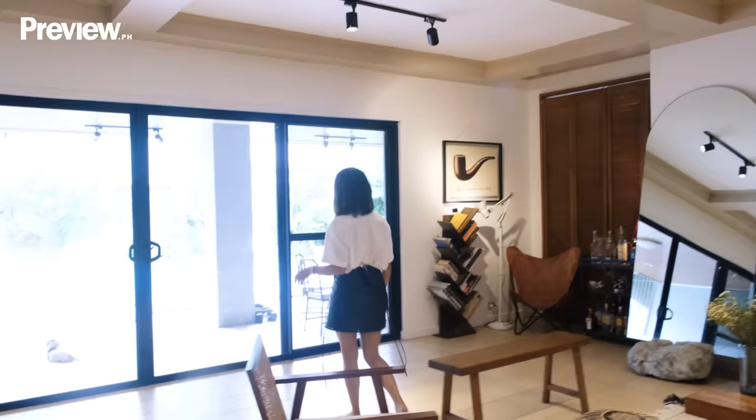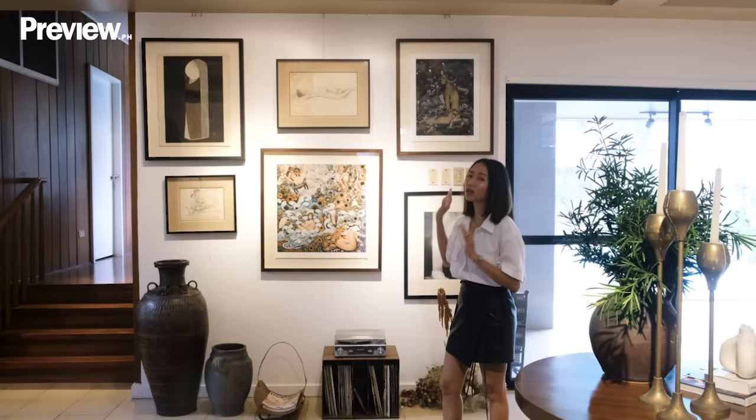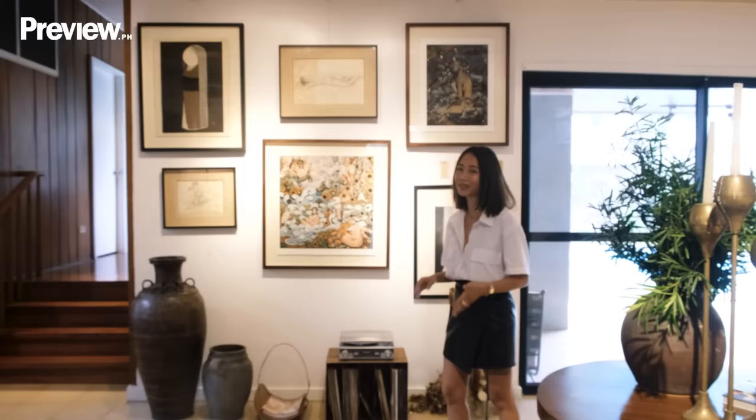I actually really love the indoor-outdoor vibe that's happening here. This large wall over here holds some of our favorite artworks. I noticed that I'm always drawn to artworks that are about women, by women.